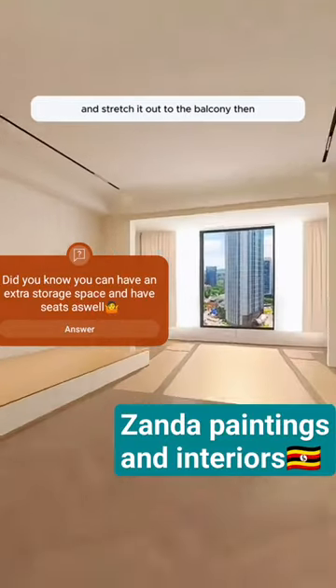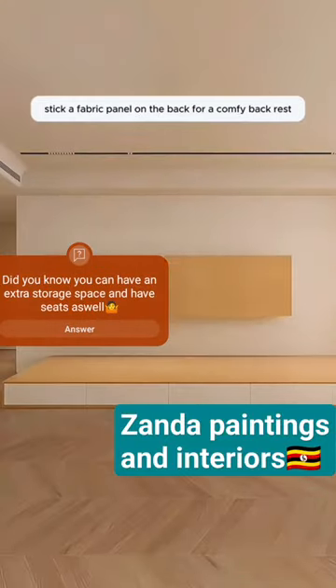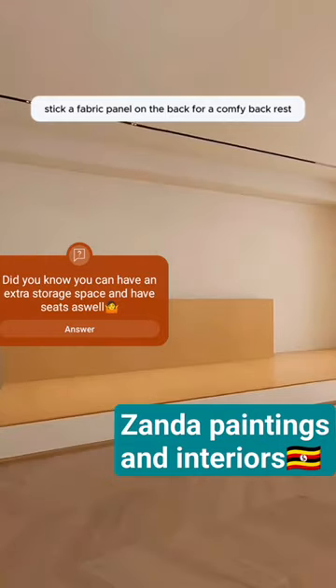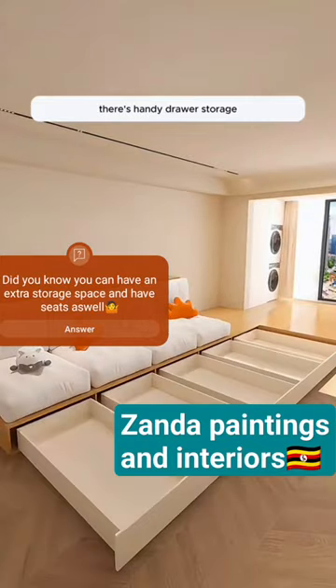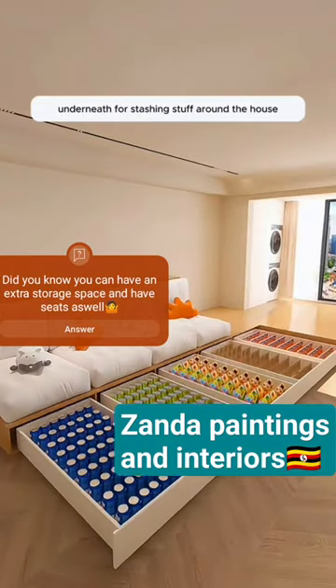Put up a solid wood floor against the wall and stretch it out to the balcony. Stick a fabric panel on the back for a comfy backrest, throw some soft cushions on it, and you've got yourself a cozy big sofa. Plus, there's handy drawer storage underneath for stashing stuff around the house.